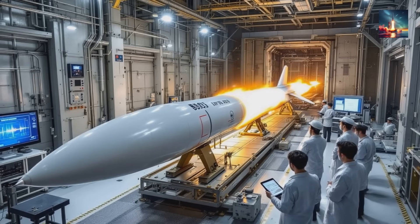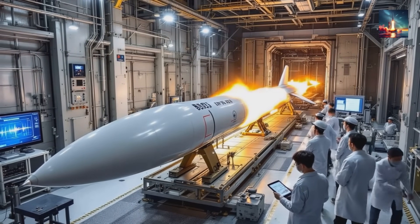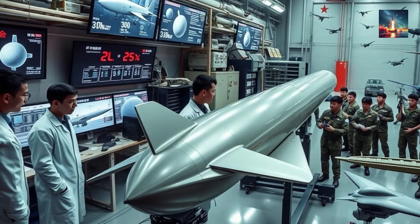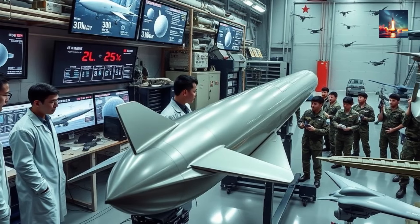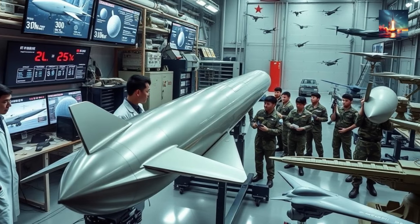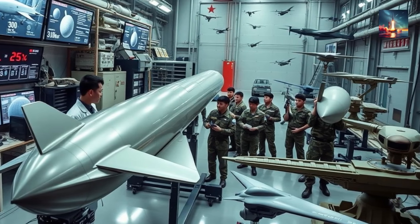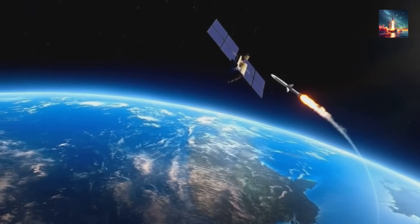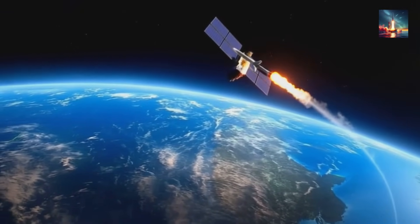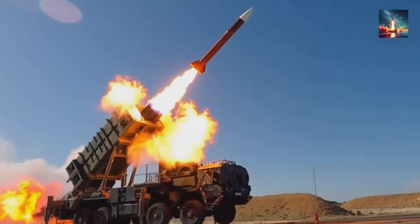The solid propellant system gives the rocket an incredible burnout velocity of 7.2 kilometers per second, putting it squarely into low-Earth orbit territory and strongly hinting at a possible fractional orbital bombardment system, or FOBS, mode. FOBS means the weapon doesn't follow a predictable ballistic arc. Instead, it could dip southward, circle the globe, and approach the United States from an entirely unexpected direction — say, the Gulf of Mexico.